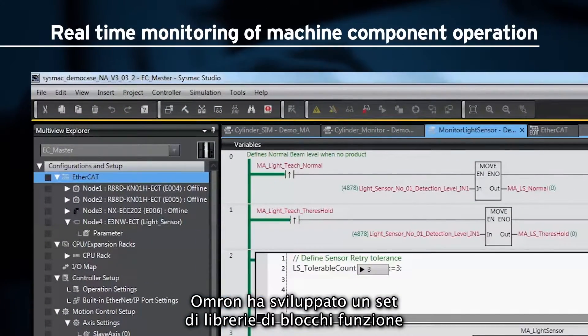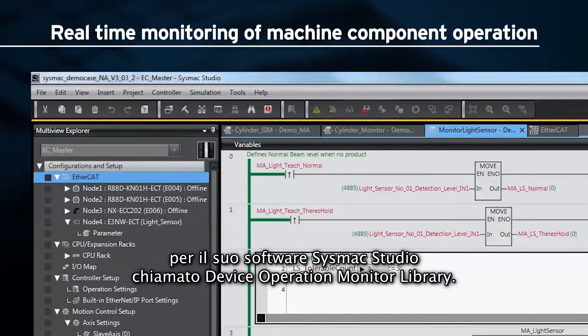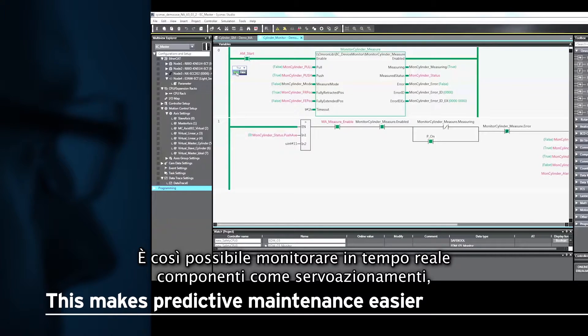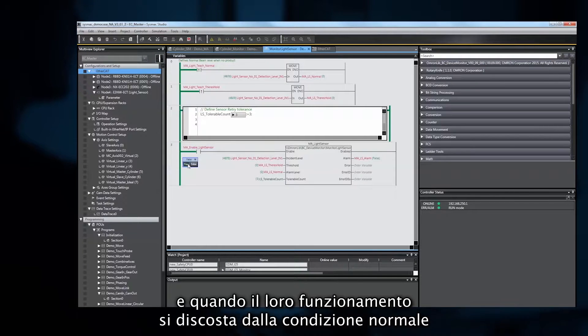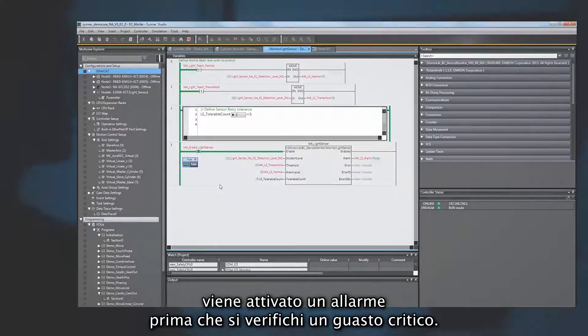OMRON created a set of function block libraries for their SYSMAC Studio software called the Device Operation Monitor Library. Components such as servo drives, actuators and sensors can all be monitored in real time, and whenever their operation deviates from a normal condition, a warning or alarm is raised before a critical failure occurs.